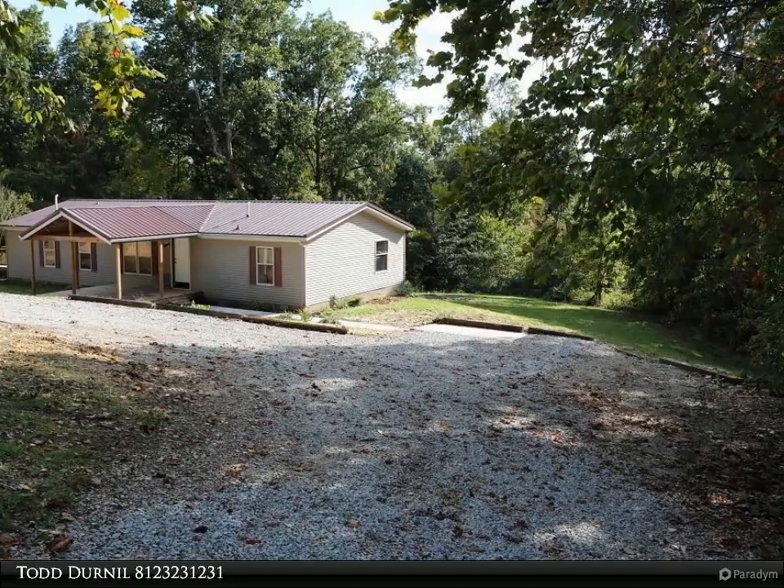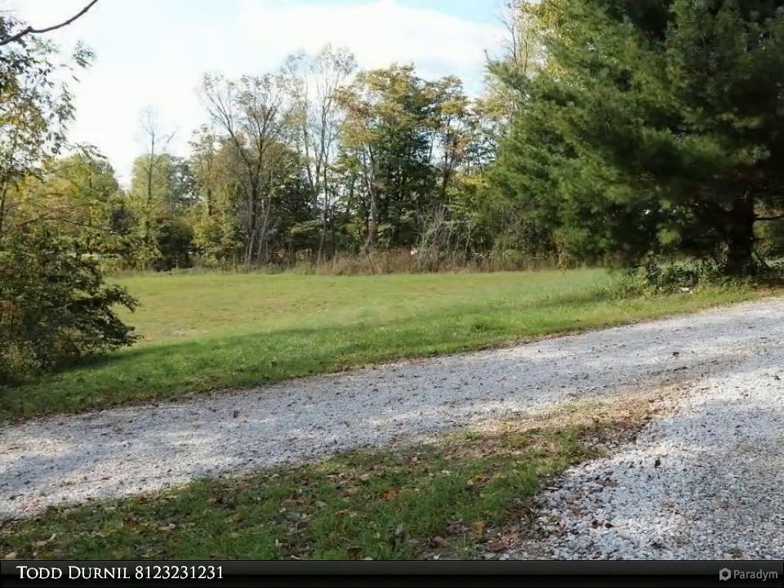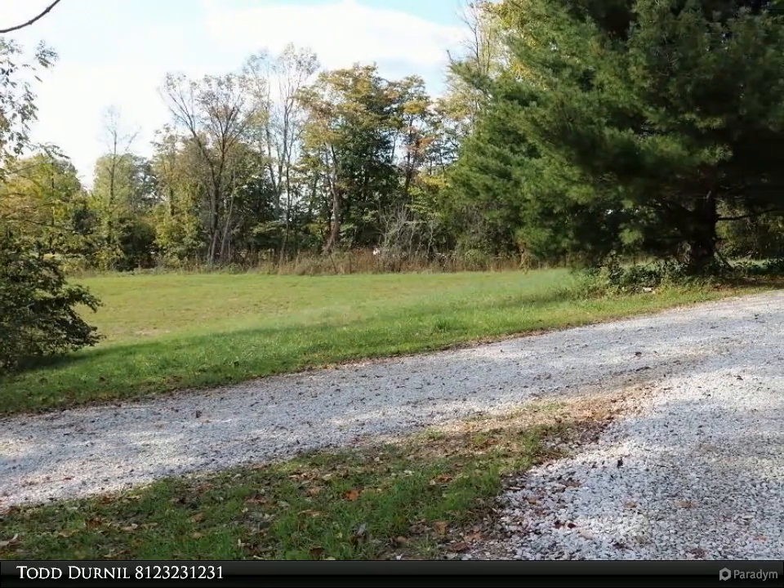An open concept floor plan with 4 bedrooms and 2 full baths. Sit down on the open deck or the covered front porch, or walk the 6 acres in this private setting.